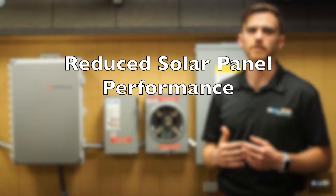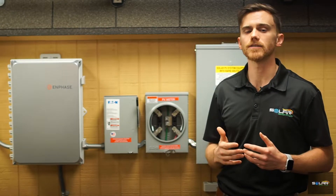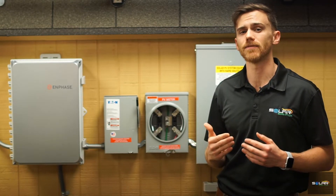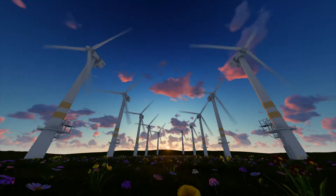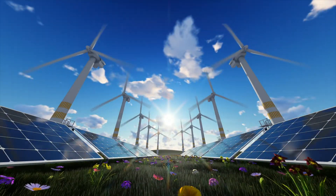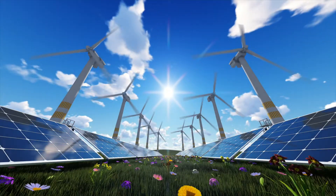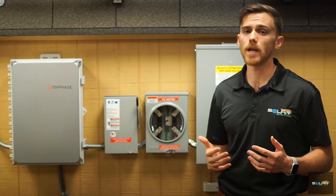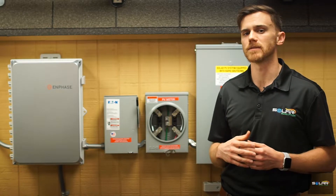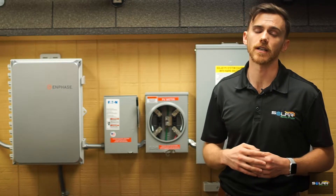Reduced solar panel performance is another concern. Even if a panel does not have direct cracks to the exterior glass, there are situations where hail damage can result in reduced solar performance, as an impact can negatively affect some of the internal components. If there are cracks on the surface of the glass, reduced performance is almost certain to occur if not repaired fairly soon. If 20% of a solar panel cell is damaged, this will reduce its maximum performance by roughly 20%. Cracked panels can also cause hot spots that further cause reduction in capacity.